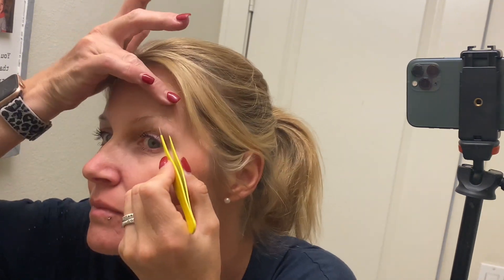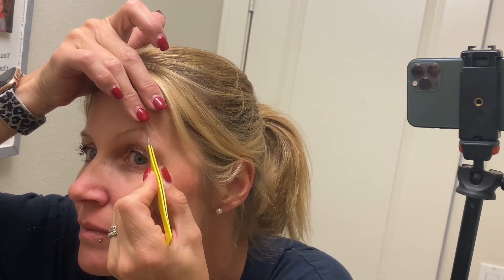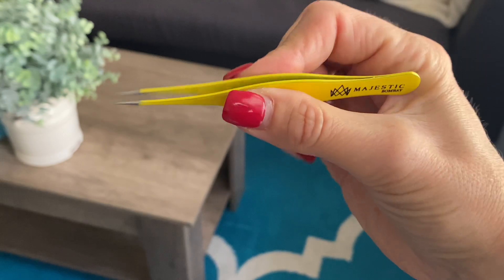You guys, I've been through several different tweezers and these work really well. When it comes to plucking my eyebrows, I really need to be able to rely on a quality product. These right here are great and definitely get the job done, so I would totally recommend them.